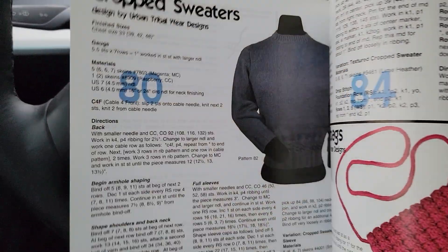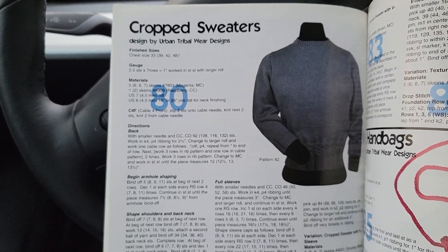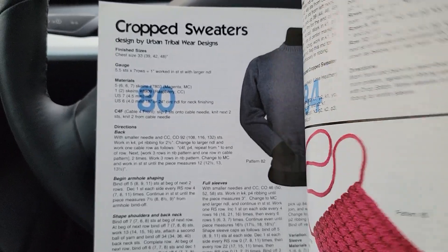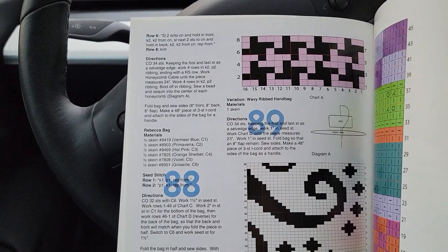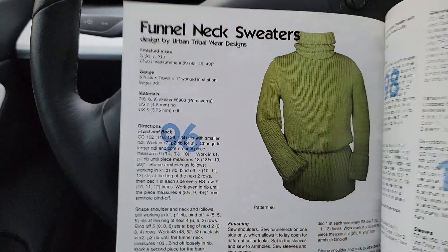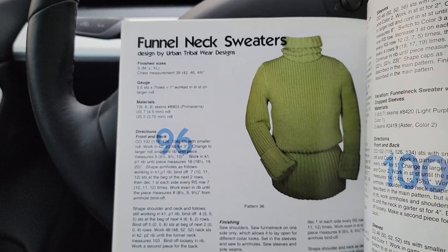There's some instruction on knitting, casting on, and how to do buttonholes. A nice form-fitting cropped sweater — these are quite popular right now, and again this is seamed. There's another handbag, a doll sweater, and a funnel neck sweater — I call that a turtleneck. Again, this is pieced, as you can see from the diagrams.